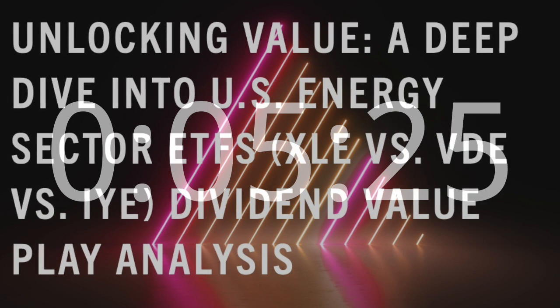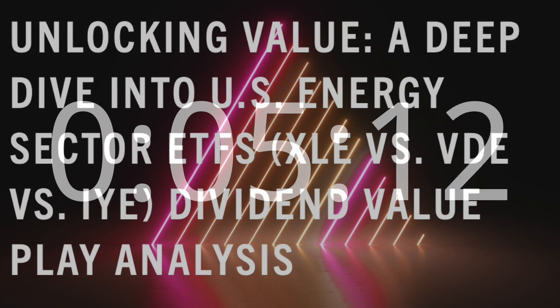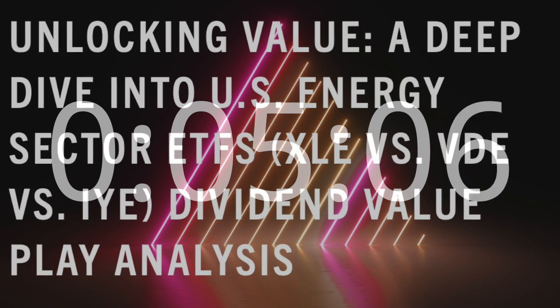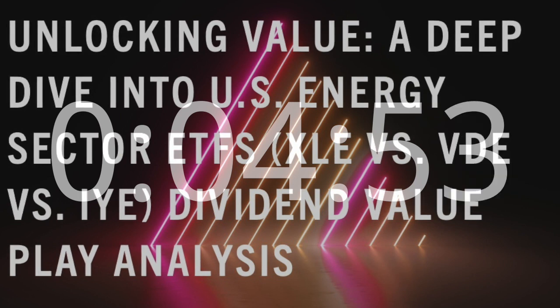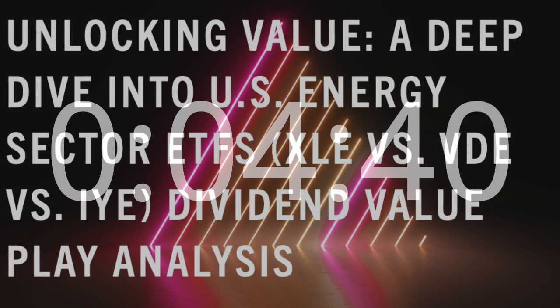iShares US Energy ETF, IYE. The iShares US Energy ETF, with the ticker symbol IYE, rounds out our list of ETFs for a dividend value play in the US energy sector. IYE seeks to track the investment results of the Dow Jones US Oil and Gas Index, providing exposure to large and mid-sized US companies in the oil and gas sector. Investors may find IYE appealing due to its focus on key players in the energy industry. The ETF's dividend yield makes it an attractive option for income-oriented investors. Additionally, IYE's diverse holdings provide a balanced approach to the US energy sector, potentially mitigating risks associated with individual companies.